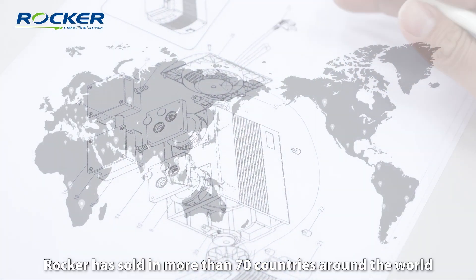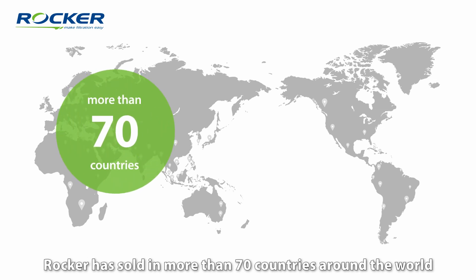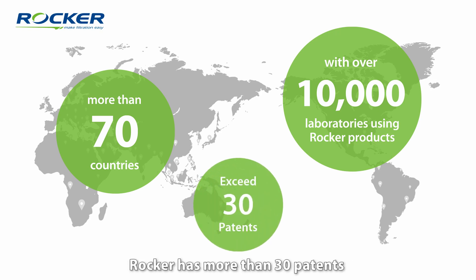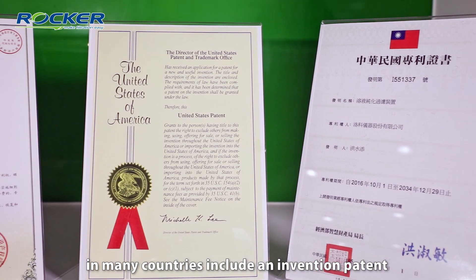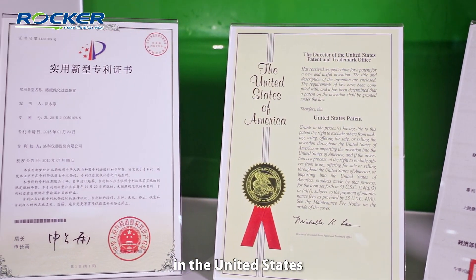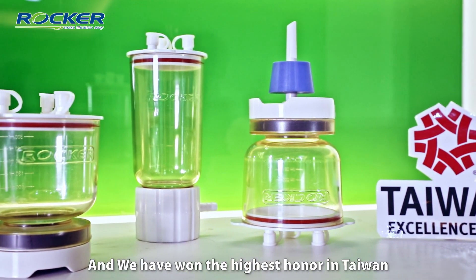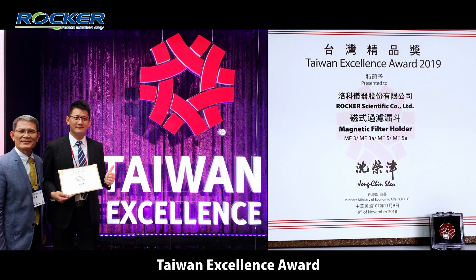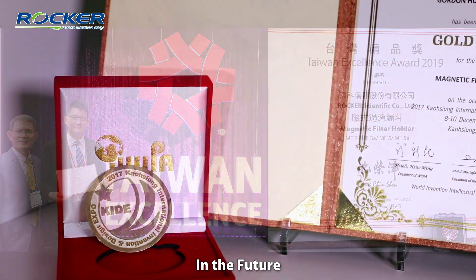Since 2007, Rocker has sold in more than 70 countries around the world, with more than 10,000 labs using our products. Rocker has more than 30 patents in many countries, including an innovation patent in the United States. And we have won the highest honor in Taiwan — the Taiwan Excellent Award.